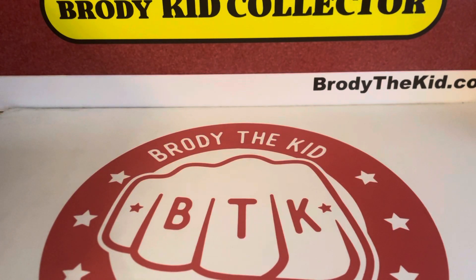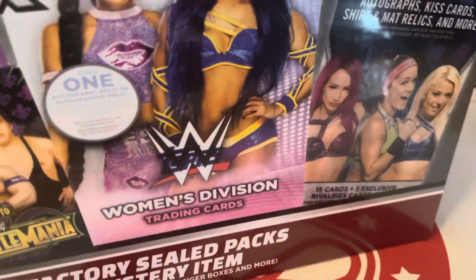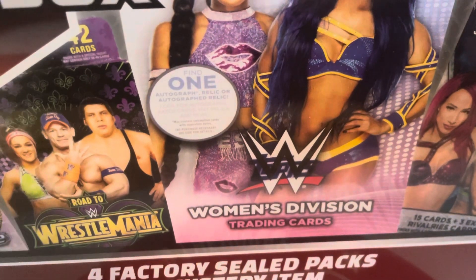Hey everyone, it's BrodyTK here, back with another video. Today we got something a little bit different. I found this Mega Mystery Power Box at Meijer, and it's a WWE Mega Mystery Power Box.